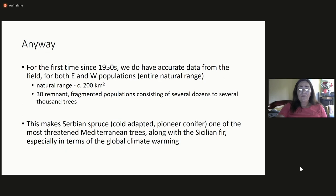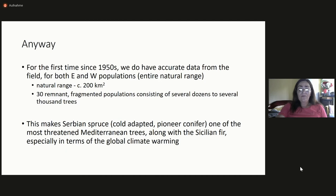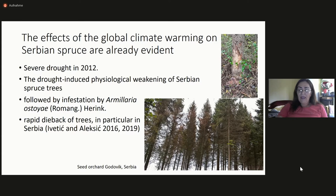When we talk about climate warming, the negative effects are already visible on Serbian spruce. For instance, there was a severe drought in 2012, and we observed the physiological weakening of trees. This was followed by infestation by a fungus, and then within a period of four to five years, trees completely dried out. This was first observed in one seed orchard, but later we observed it in natural populations as well, unfortunately.